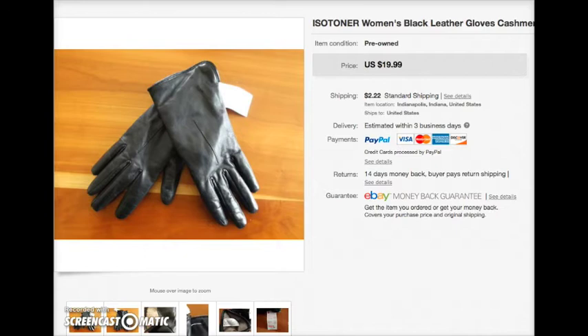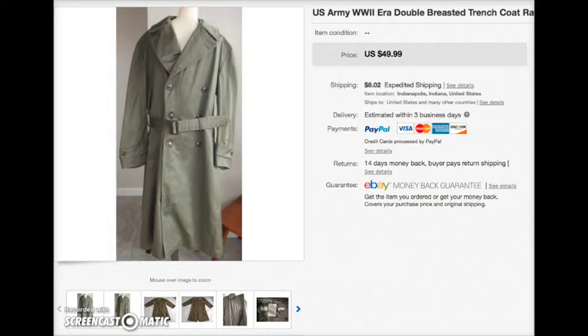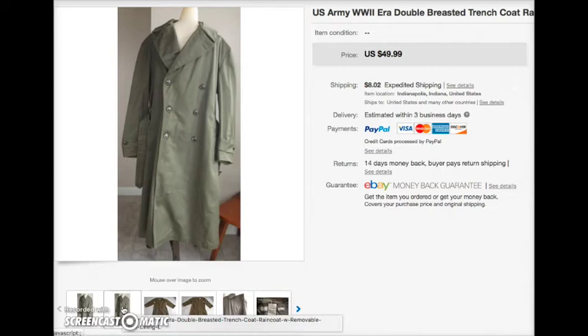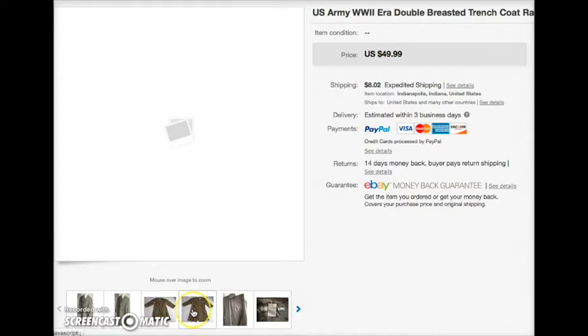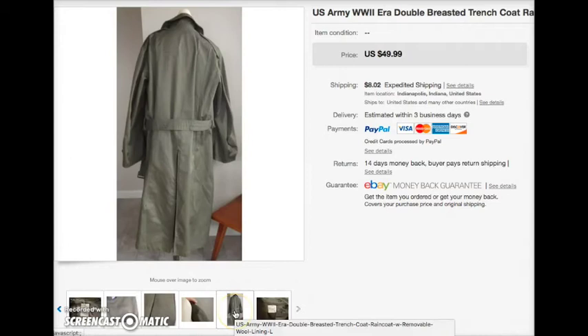Back to the eBay stuff — I had this pair of leather Isotoner gloves lined with cashmere and they sold for $20. A plaid wool skirt by L.L.Bean sold for $25. I had this World War Two era trench coat kicking around for quite a while — it has a removable wool lining and there was some notable moth damage to the wool. I'm not sure if there are pictures of the moth damage in the listing.